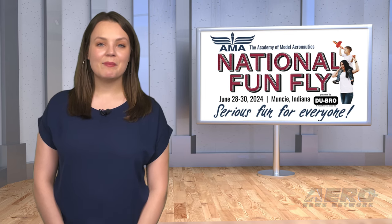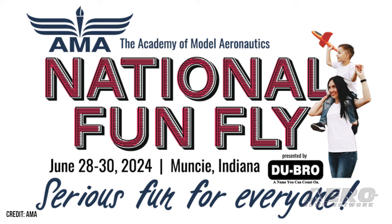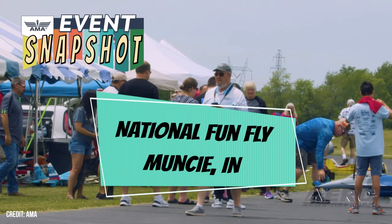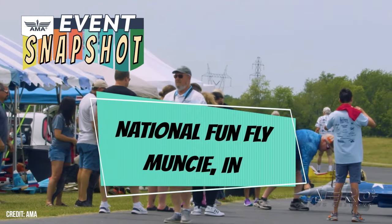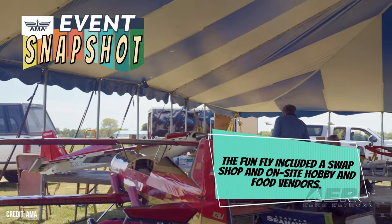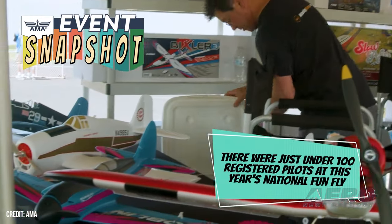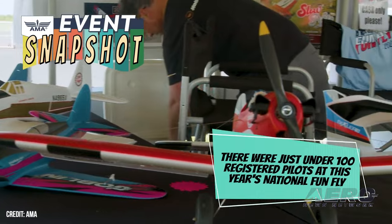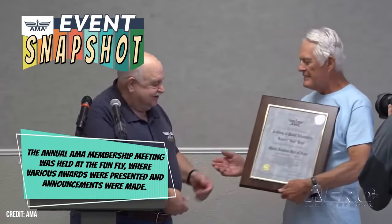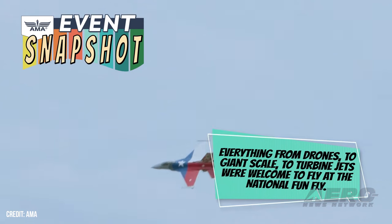2024 AMA National FunFly announced. Model aviation devotees, what are your plans for June 28-30 this year? You might consider attending the AMA National FunFly, which will take place on those dates at the International Aeromodeling Center in Muncie, Indiana. This annual event has been revamped and combined with a Community Day. The AMA Foundation team and AMA Headquarters staff have been working hard to make this gathering bigger and better than ever.